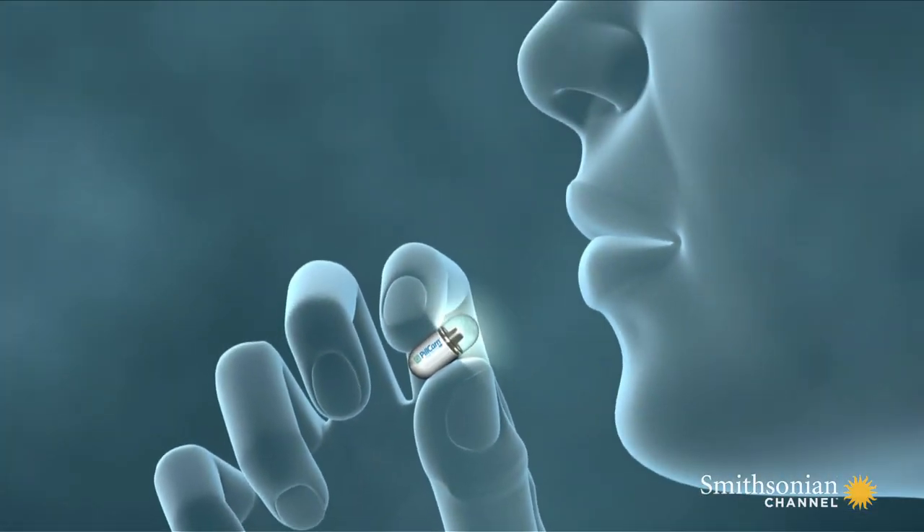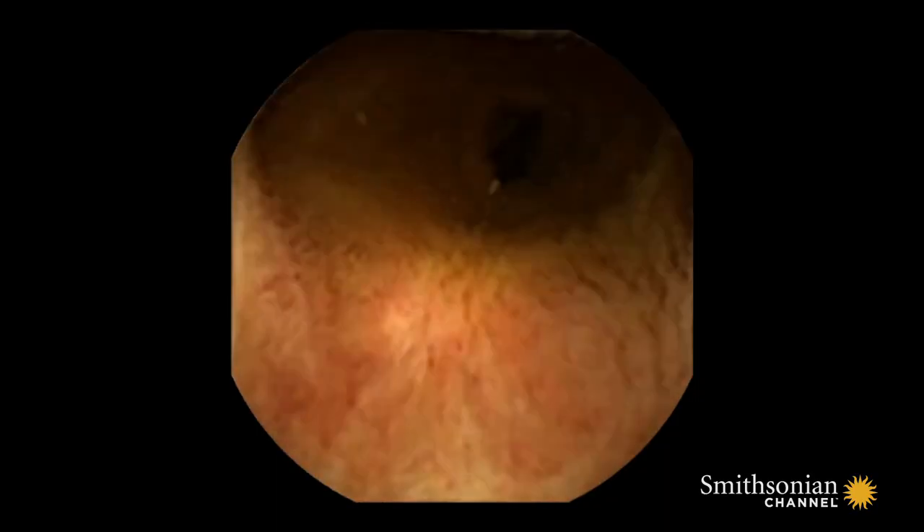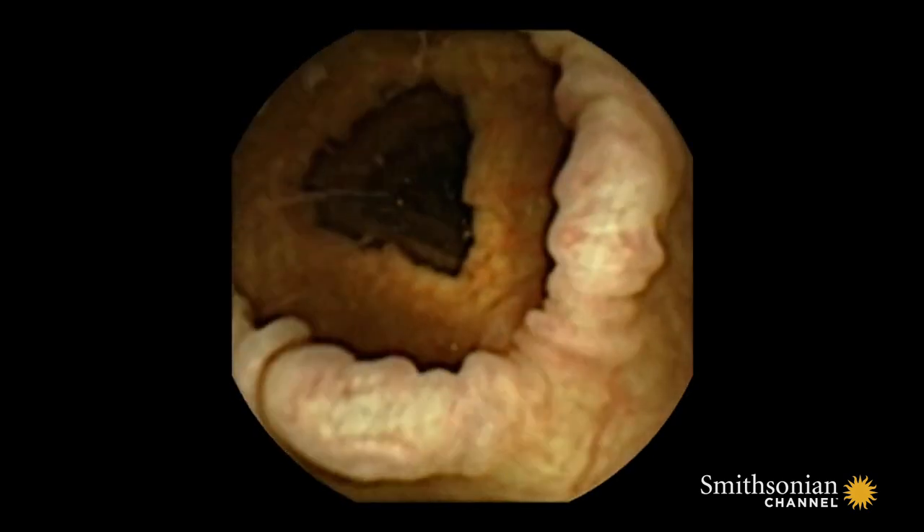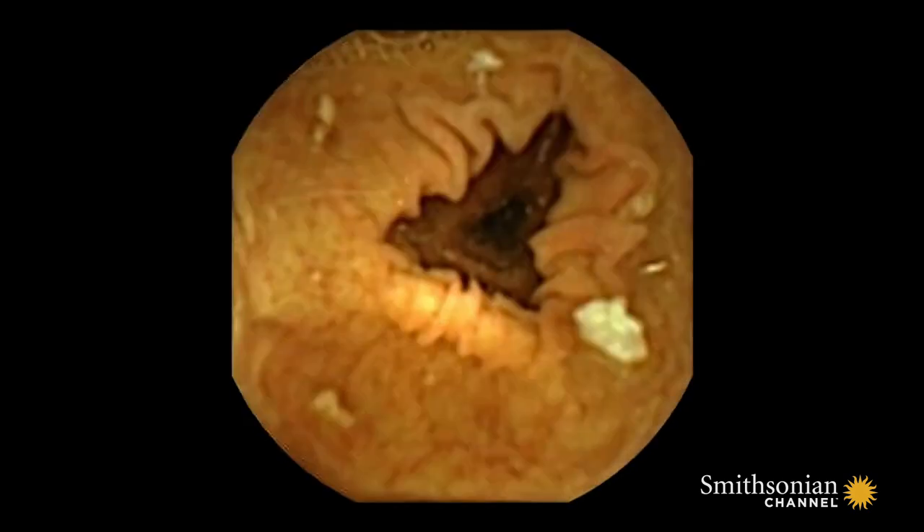Science fiction is now reality. For the first time, the pill cam gives us a complete picture of the digestive system. Doctors can now non-invasively image the intestines, looking for hidden tumors, tears, and ulcers.